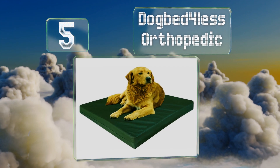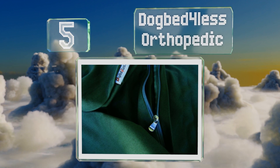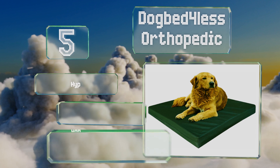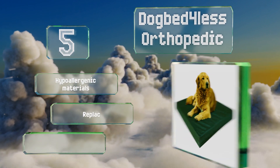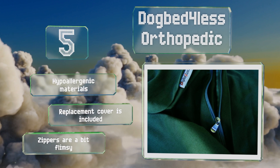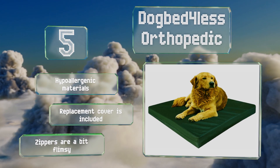Halfway up our list at number five, while the Dog Bed for Less Orthopedic won't win competitions for most flashy design, its high-density cooling memory foam construction offers plenty of comfort, pressure point relief, and body support for an aging canine, promoting a deep and restful slumber. It's made of hypoallergenic materials and includes a replacement cover, but the zippers are a bit flimsy.